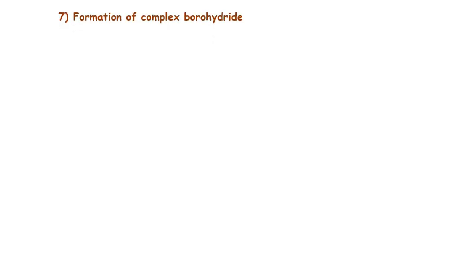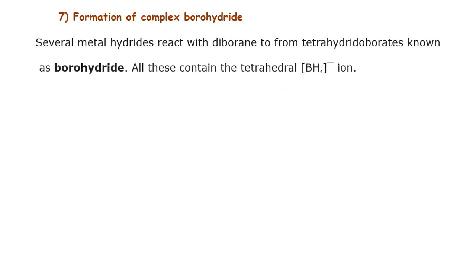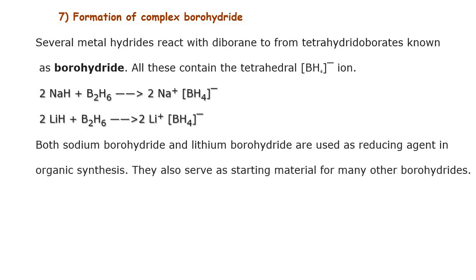Formation of complex borohydrides: several metal hydrides react with diborane to form tetrahydroborates known as borohydrides. All these contain the tetrahydroborate BH₄⁻ ion. When NaH (sodium hydride) reacts with diborane, 2 molecules of NaBH₄ are formed. When 2LiH (lithium hydride) reacts with diborane, 2 molecules of LiBH₄ are formed. Both sodium borohydride and lithium borohydride are used as reducing agents in different organic syntheses.